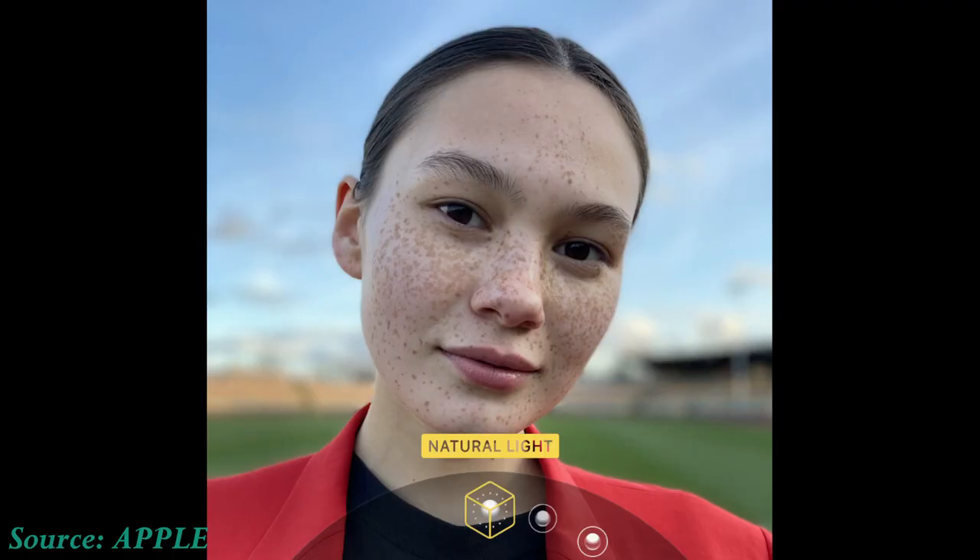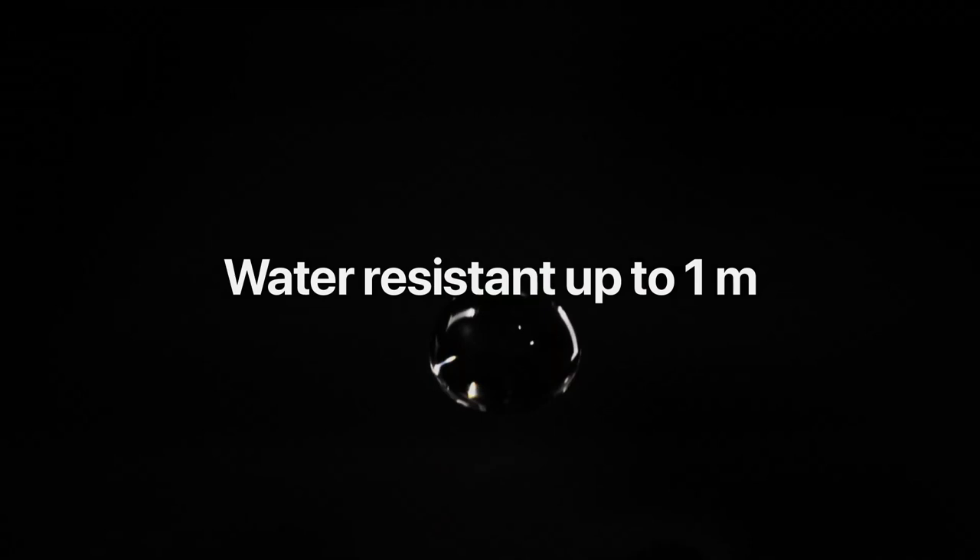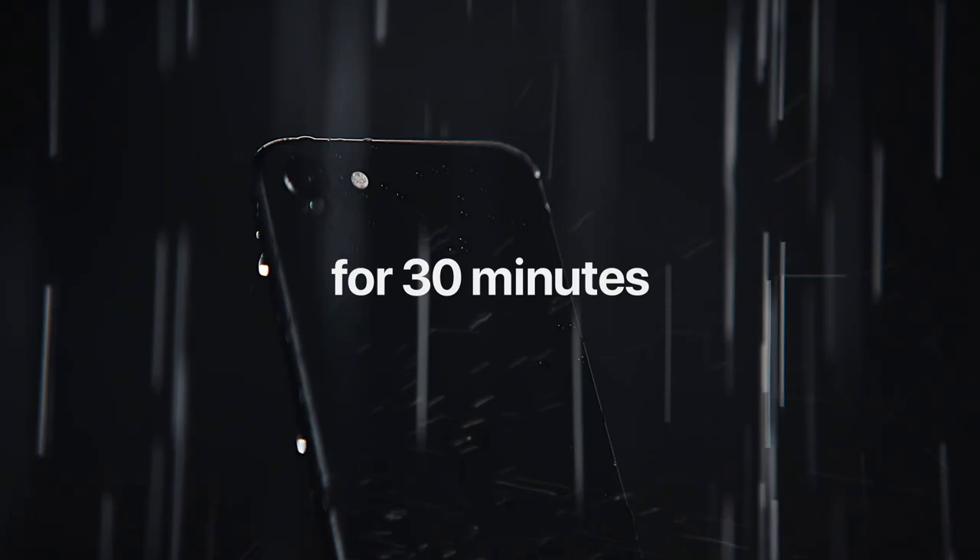What's up guys, it's your boy Glenn back with another video. Apple just announced the new iPhone SE, a phone confirmed to be powered by the flagship A13 Bionic chip for just $399. Stay tuned for more details.